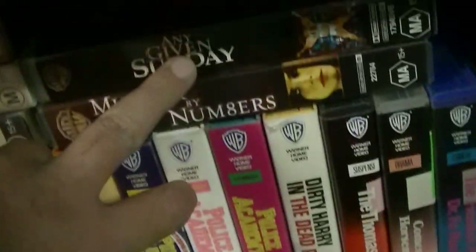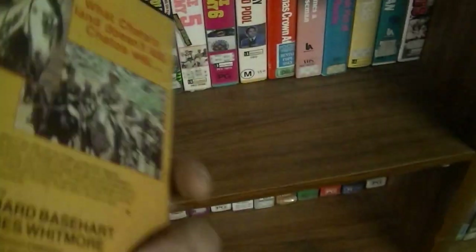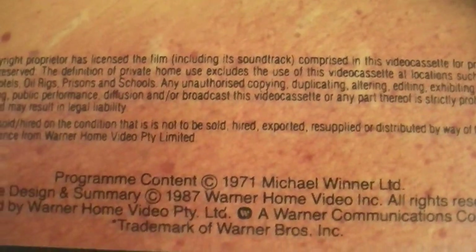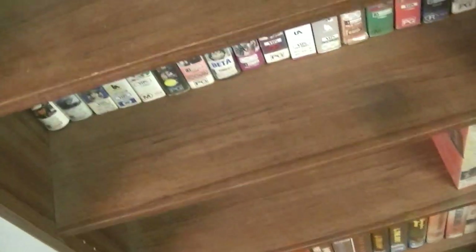A few other ones here, nothing super duper. Just Any Given Sunday, Murder by Numbers, Chato's Land — Charles Bronson, Warner Brothers, from 1971, an 87 release. And Summersbee — didn't really like that film that much, but for 20 cents I don't care. It's part of the package deal that I got.